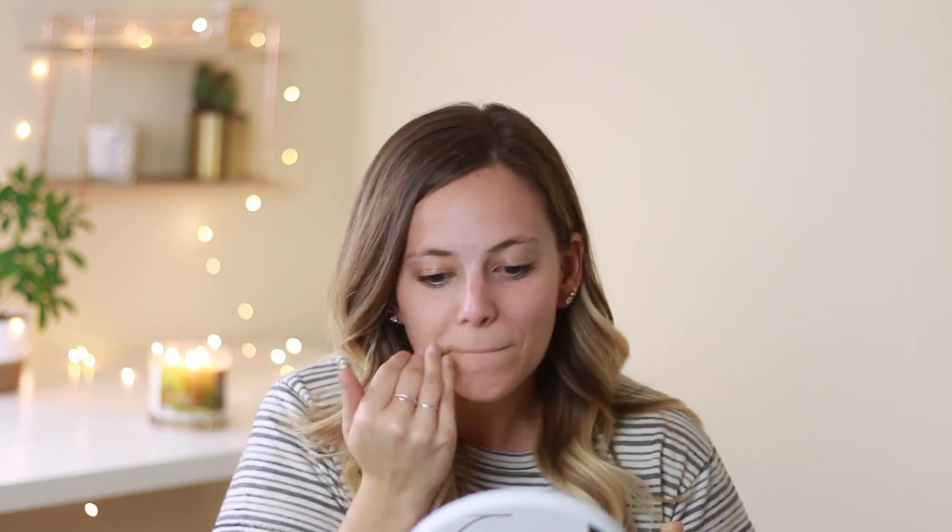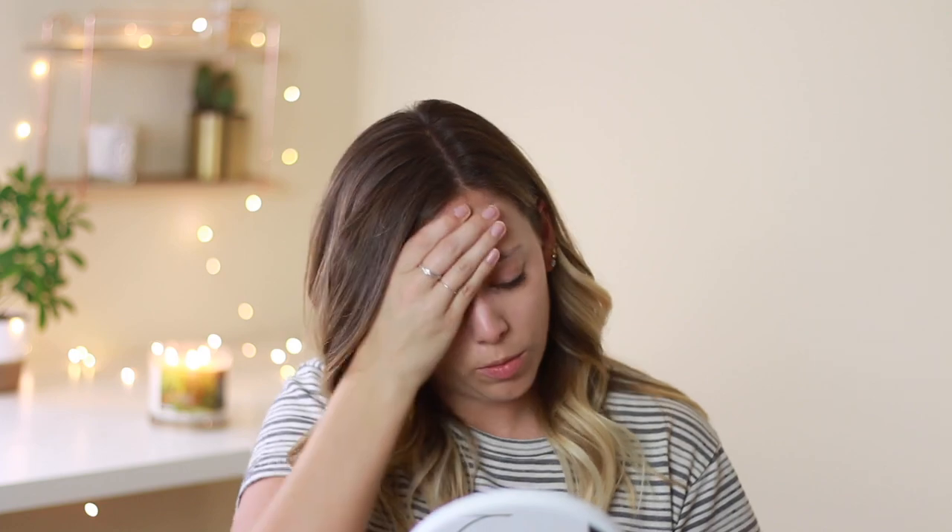Moving on to NARS Sheer Glow in Punjab. I still feel like I have a little bit of my summer tan. We moved Memorial Day weekend so we've been in this house a few months now. I still feel like every time I get home from work I just have a long to-do list of everything that needs to be done. We still have boxes — kudos to anyone who unboxes everything right away, I don't know how you do it.